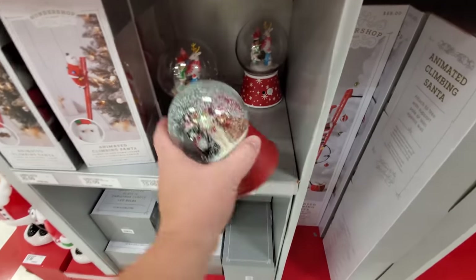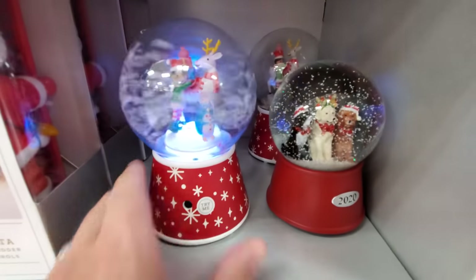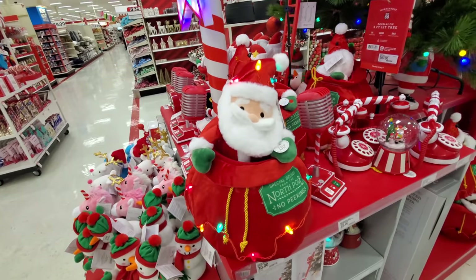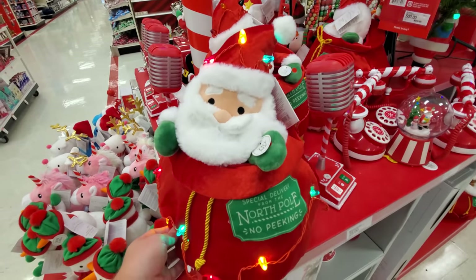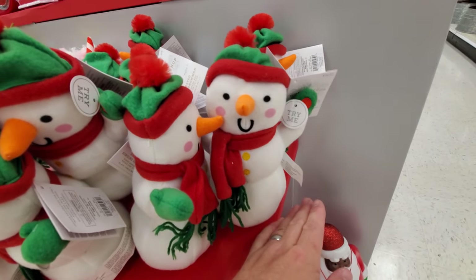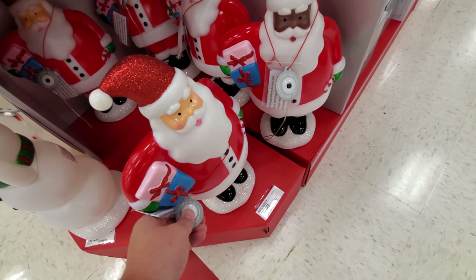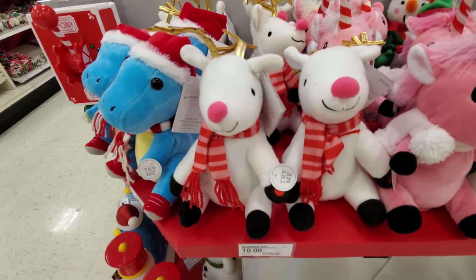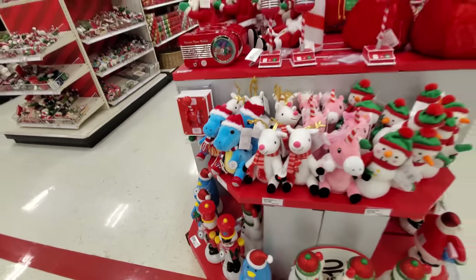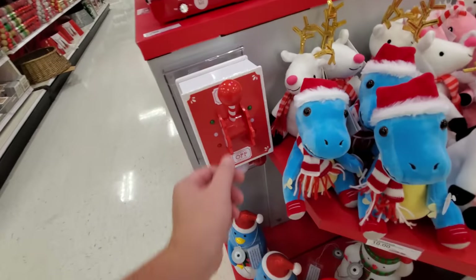We've got some snow globes here — oh look, dogs in the snow! Santa in a bag — he comes out of the bag! He's taunting us because he's lucky enough to be in a bag. Let's try the little snowman. Check out this Santa down here — he just lights up. Here's another light-up Santa. We've got a reindeer to try — he roars at us! Let's try the unicorn.